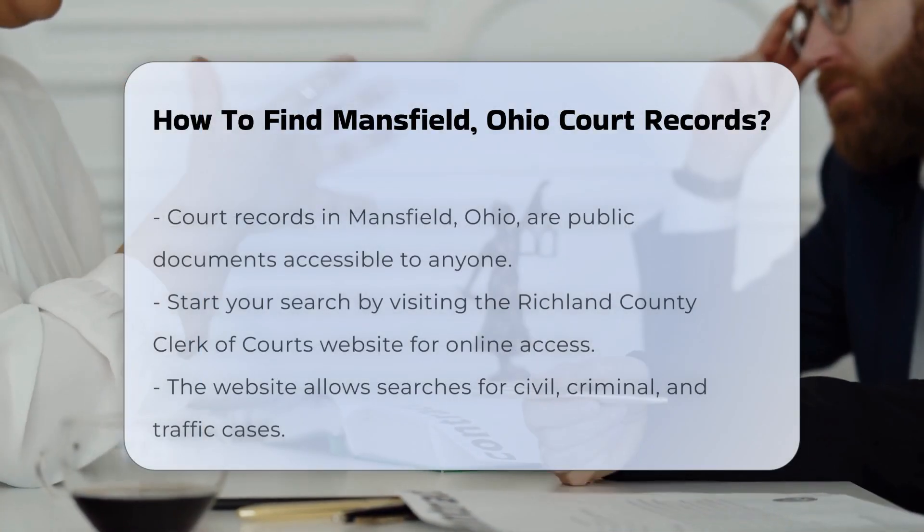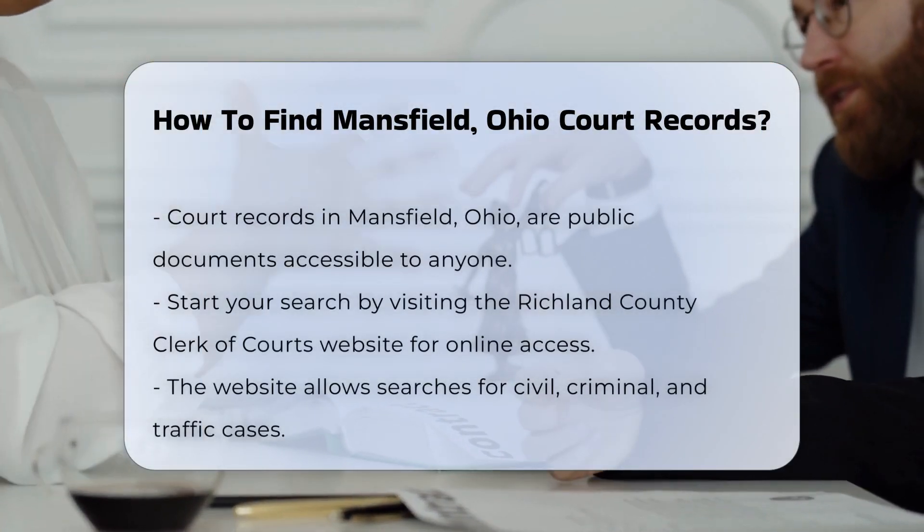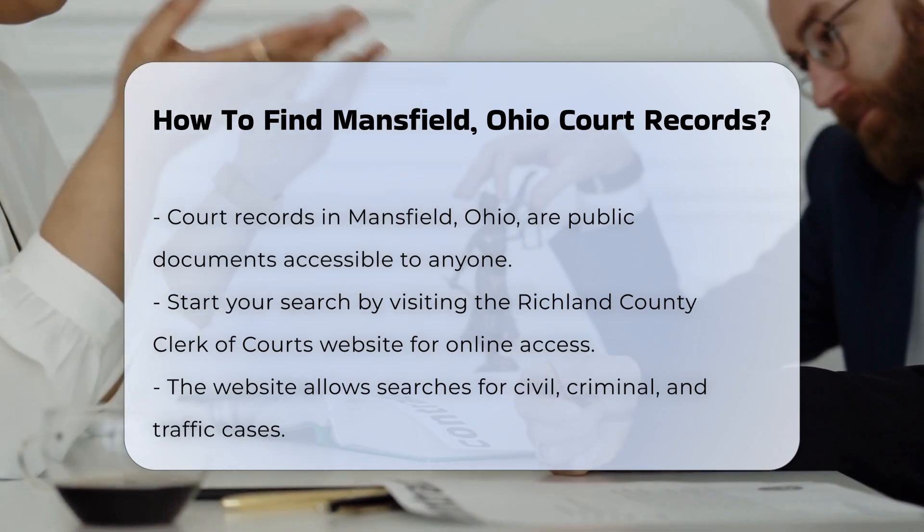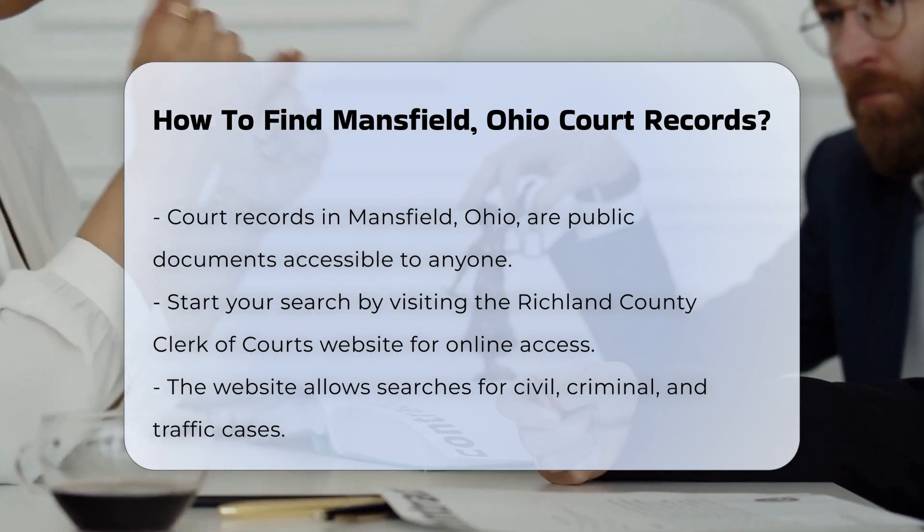Finding court records in Mansfield, Ohio can be an important task for various reasons. First, you should know that court records are public documents, which means they can be accessed by anyone.